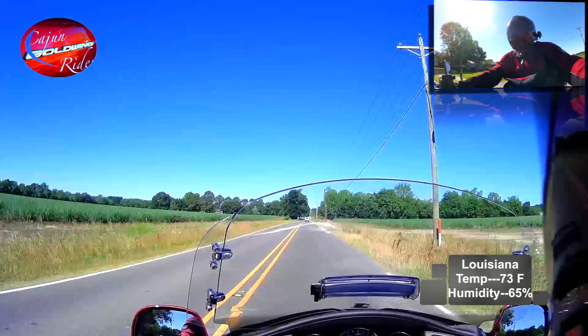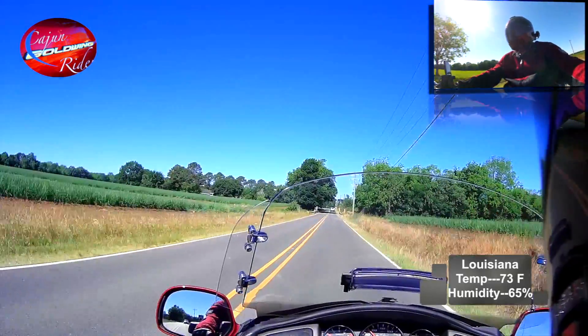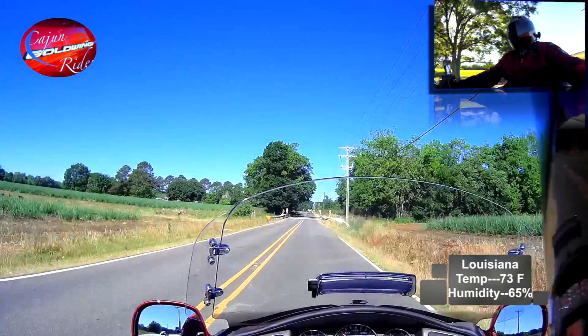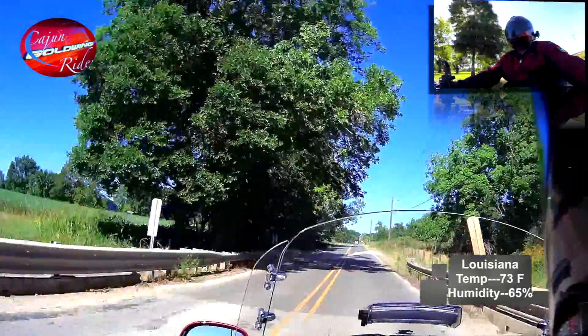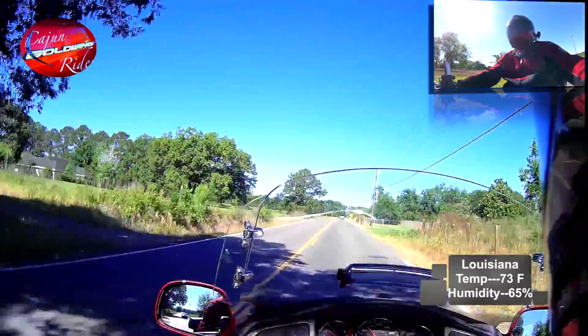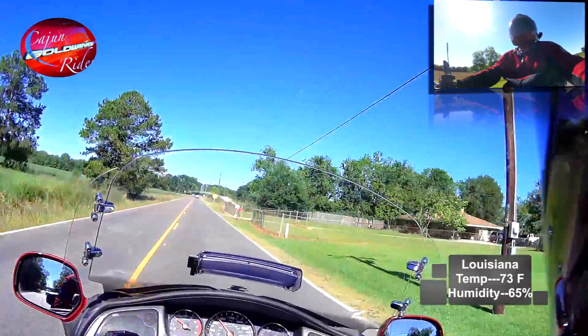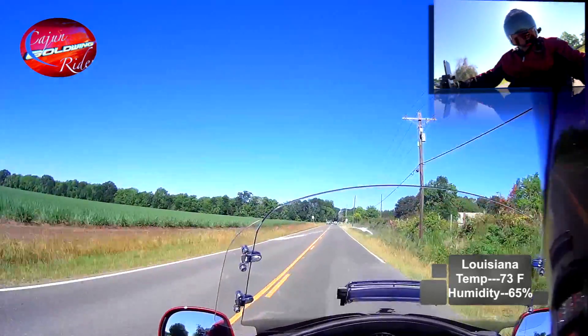You might be changing the filter every week or every two weeks. Then if you live in a place where there's not a lot of dust around the property, the filters seem to last a little longer — especially if you have less traffic. Like me and my wife, we don't have any kids anymore, so there's not a lot of in and out of the house. So the filters naturally last a little longer.